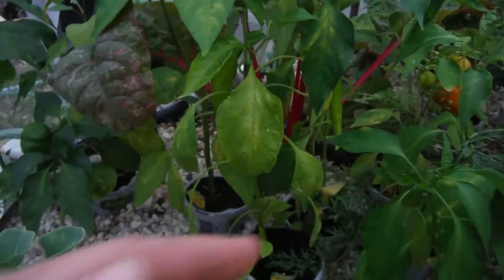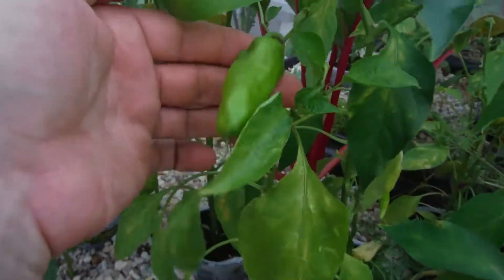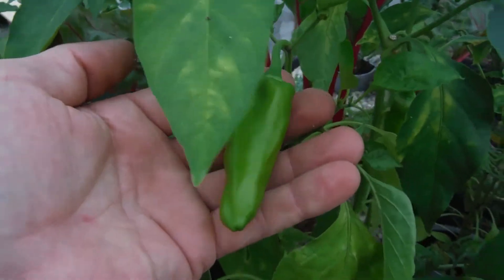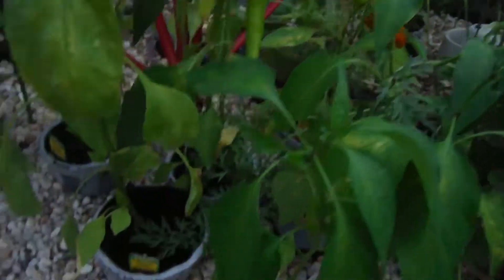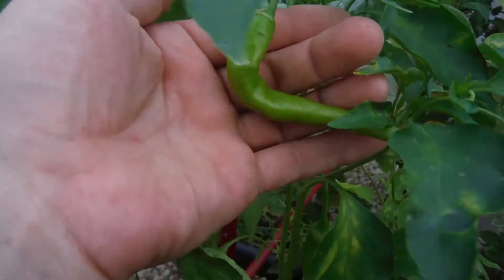Right over here, my Carmen — look at this guy, looking beautiful. Another one right here on a different plant — that would be my cow horn — and look at that, got a nice one here and another one over here looking beautiful.